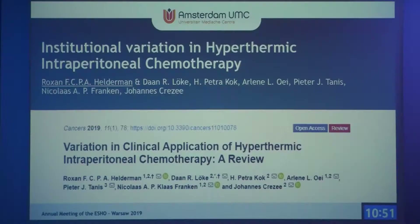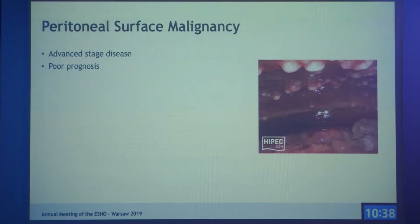Hello everyone, my name is Roxanne and I'm from the Amsterdam UMC, in the group of Klaas Franke and Hans Gezee. Today I will talk about our review published at the beginning of this year, titled 'Variation in Clinical Application of Hypothermic Intraperitoneal Chemotherapy.'